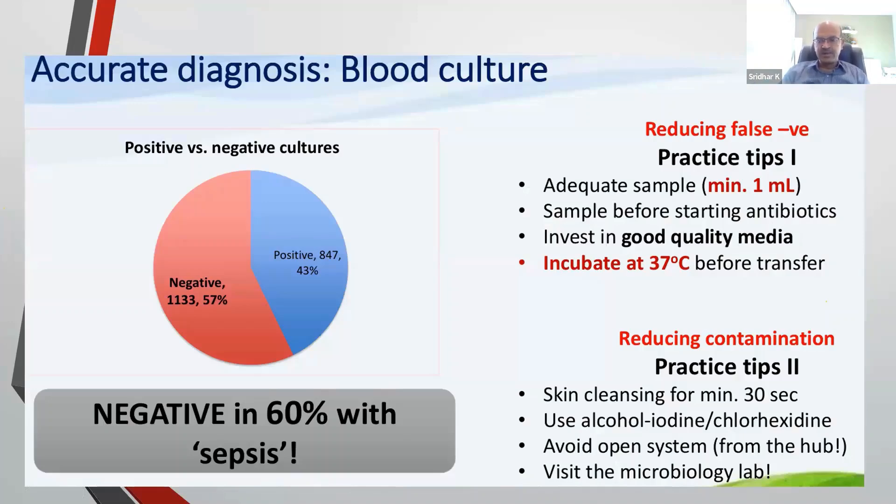Make sure your lab uses good quality media to get results faster, and incubate samples at 37 degrees before transfer — keeping them in the fridge slows bacterial growth and delays results. Remember that 60 percent of cultures are negative, so you cannot rely on the culture alone. A positive culture guides you, but a negative culture does not rule out sepsis. Clean the skin for a minimum of 30 seconds using alcohol, iodine, or chlorhexidine, and avoid the open system of collecting from the hub. Ideally, take the sample with a needle and visit the microbiology lab to understand their process.